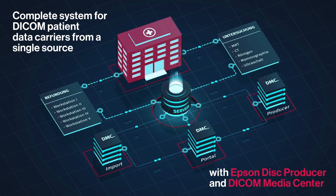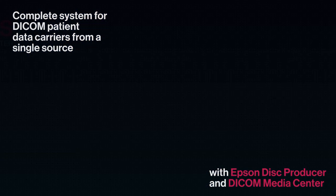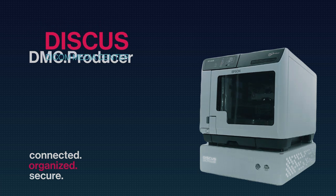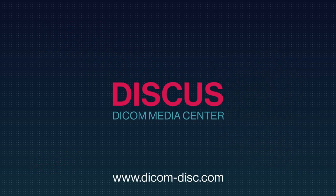With its numerous features like fully automatic operation, PACS independence, and affordable prices for service and consumables, the Discus DMC Producer is a first-class solution for the creation and processing of DICOM patient media.